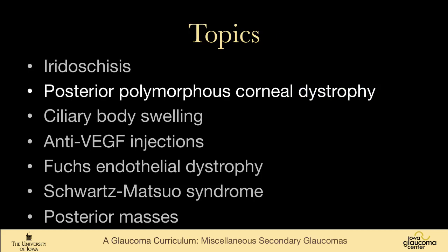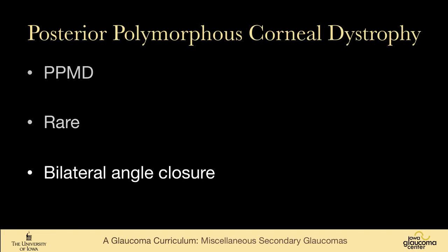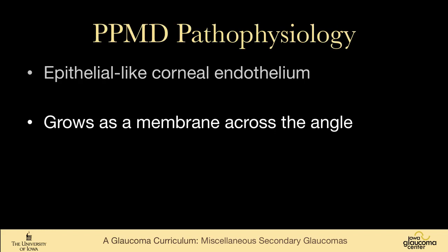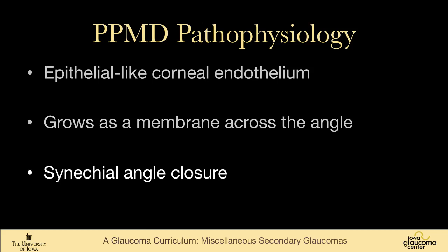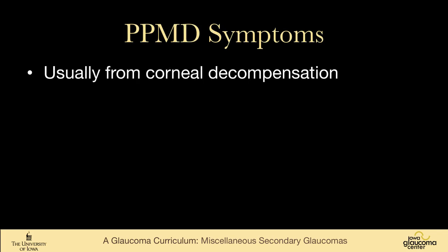Posterior polymorphous corneal dystrophy, also known as PPMD, is rare and causes bilateral angle closure. These patients develop epithelial-like corneal endothelium that grows as a membrane across the angle, much like ICE syndrome. However, the disease is bilateral, often familial, and they don't tend to have the iris changes typically seen in ICE syndrome. They develop synechial angle closure. It's autosomal dominant or sporadic, and 14% get glaucoma.